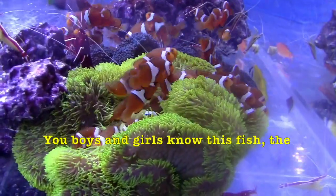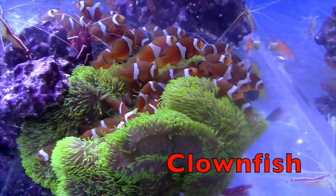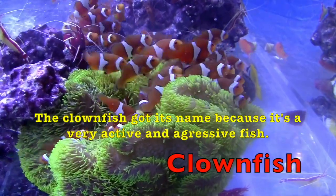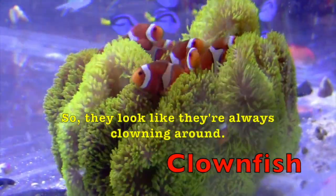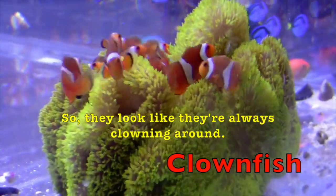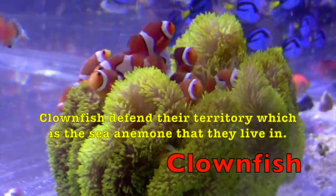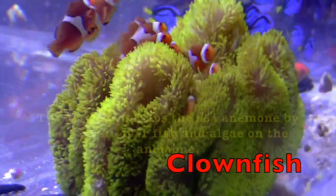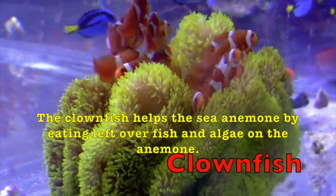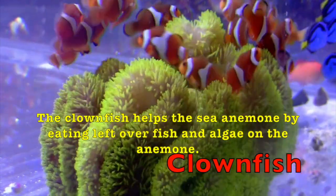You boys and girls know this fish — the clownfish. The clownfish got its name because it's a very active and aggressive fish, so they look like they're always clowning around. Clownfish defend their territory, which is the sea anemone that they live in. The clownfish help the sea anemone by eating leftover fish and algae on the anemone.